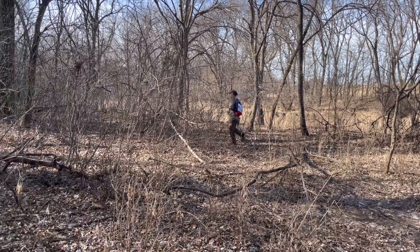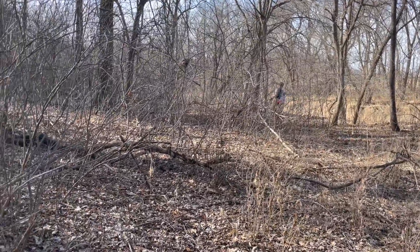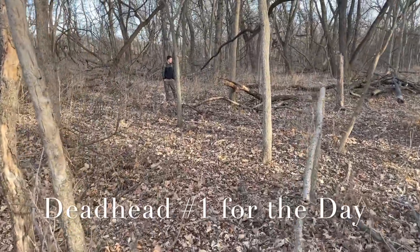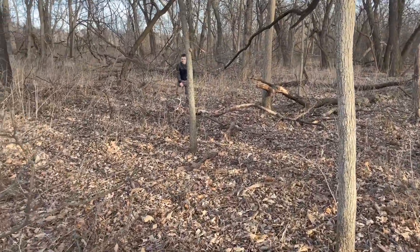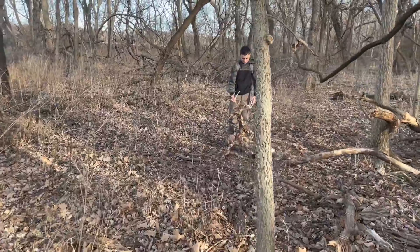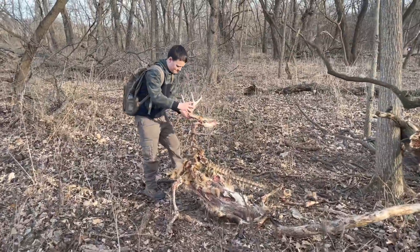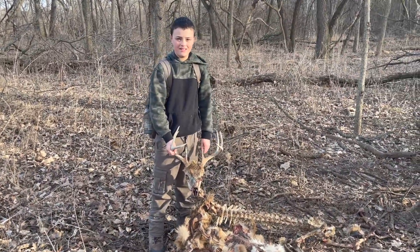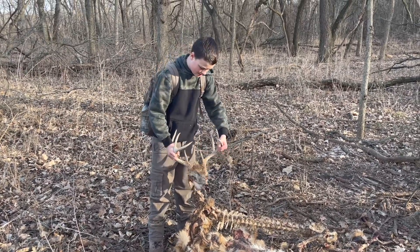I don't know — maybe all these sheds we're finding, the deer are gonna be dead. Tanner found another dead head, and this one's bad. Oh wow — it was a stud one-year-old. Like a stud, that's crazy. Why are there so many dead deer out here?